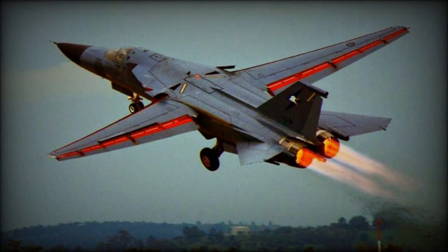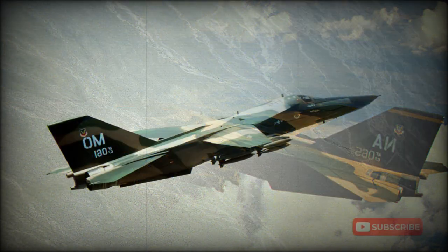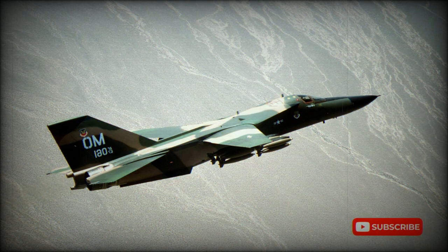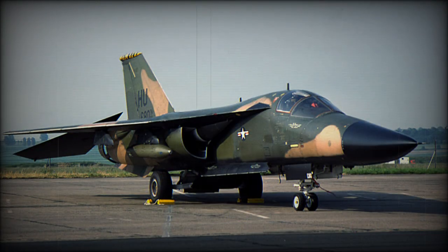Unfortunately, Operation Desert Storm proved to be something of a final swan song for the General Dynamics F-111. The EF-111 Raven was an electronic warfare and defense suppression aircraft whose main mission was to jam enemy radar and weapons systems. Grumman formed the EF-111 Raven by modifying existing General Dynamics-built F-111A bombers, which had cost $15 million to produce, at a cost of about $25 million US dollars.